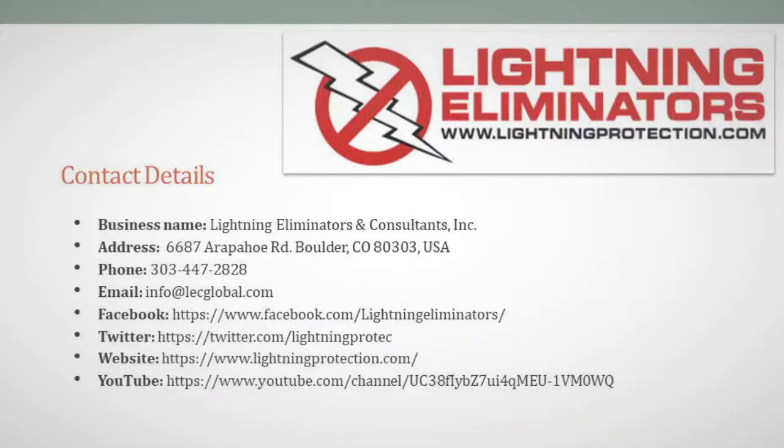Give us a call to learn more about our power plant-specific services. Contact us: Address: 6687 Rappahoe Road, Boulder, Colorado 80303, USA. Phone: 303-447-2828. Email: info@legable.com.